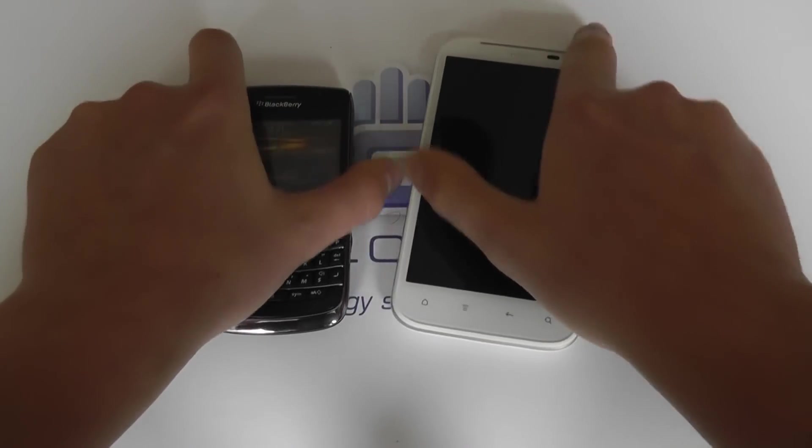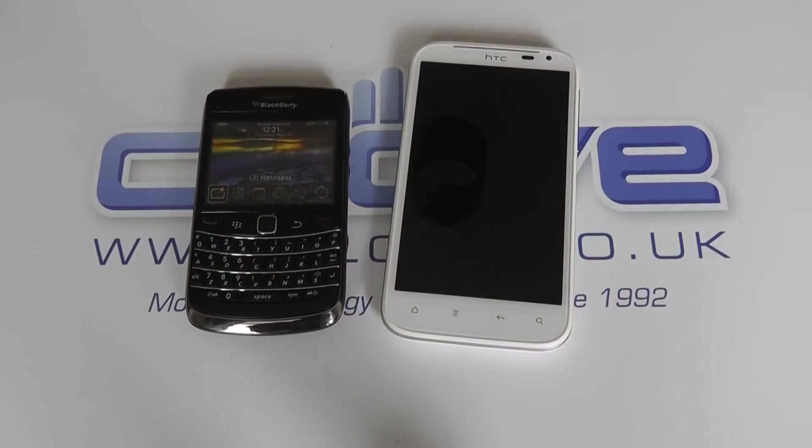So there it is. Just some quick comparison videos in terms of hardware of the Sensation XL against other devices.